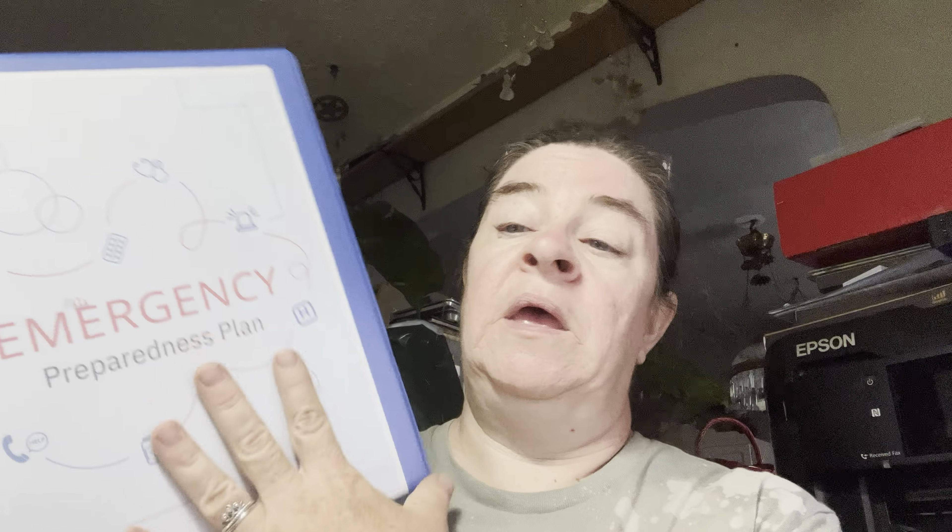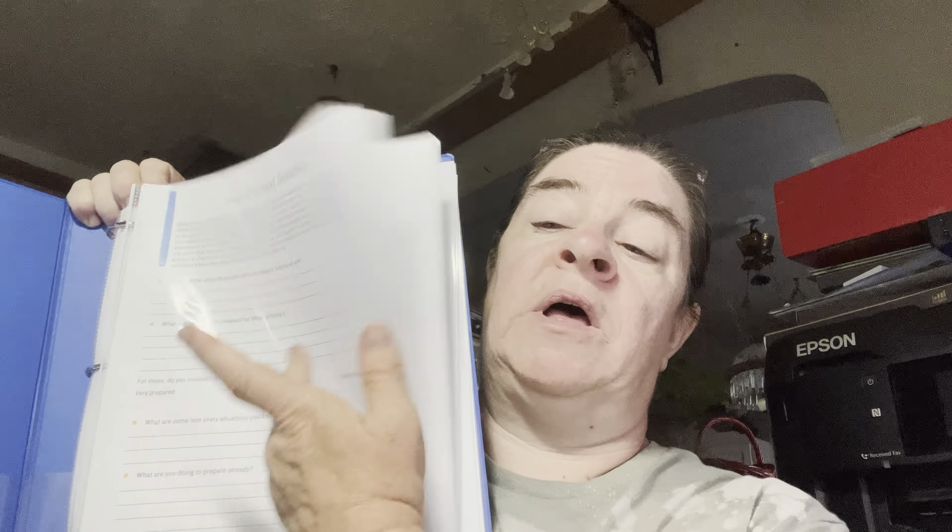I have made mine into a binder and printed everything out. You can put all the papers in little plastic sleeves to keep them nice. You can fill them out based on your family's answers and gauge how prepared you are — very prepared, sufficiently prepared, or underprepared. These are really important things to get into place before some horrible disaster happens.